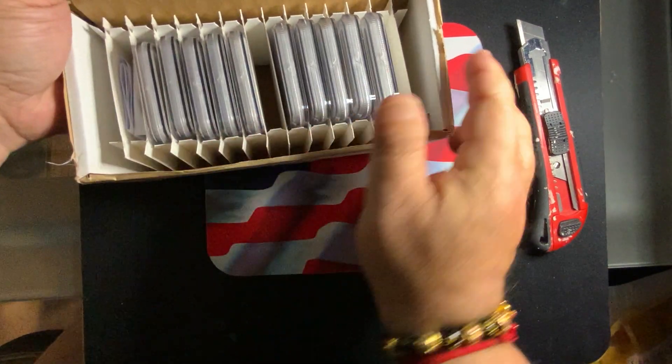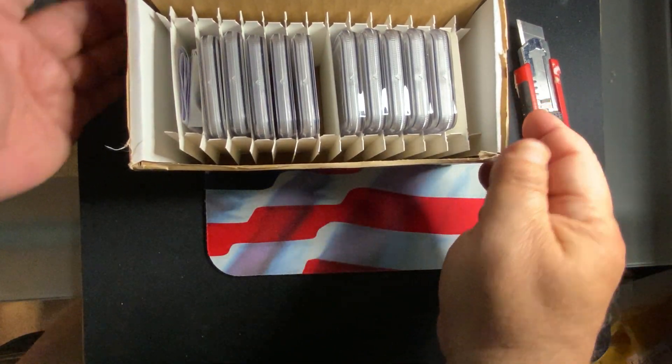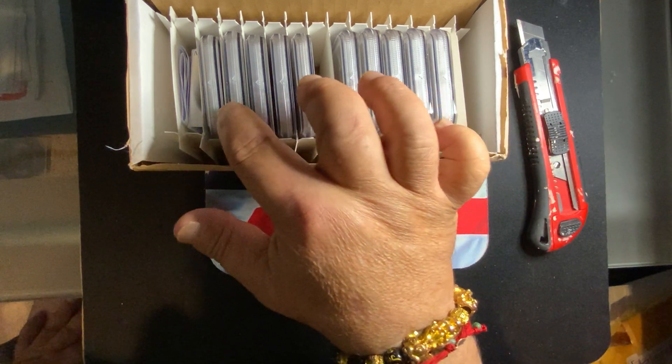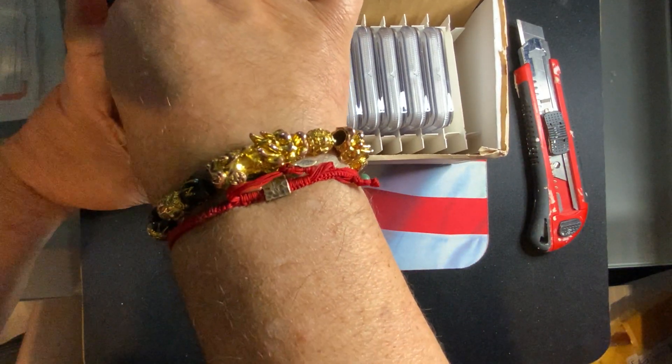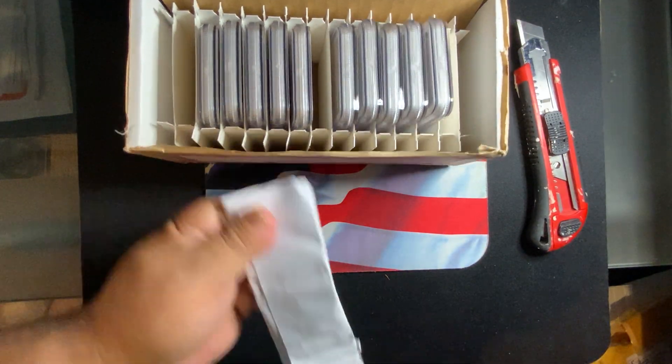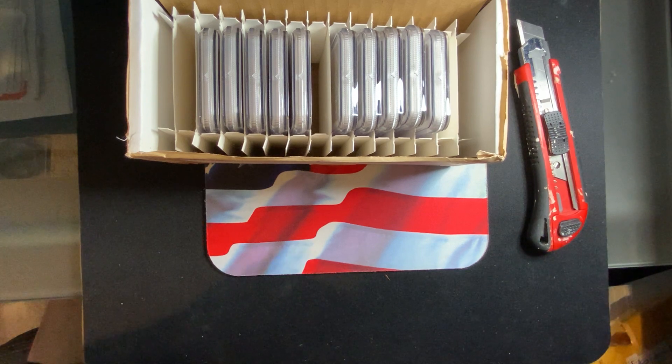Alright, let's take a look at what we have here. So we've got 1, 2, 3, 4, 5, 6, 7, 8, 9, 10 coins. Of course, they include the invoice here. This invoice will tell me the coins that I sent out and, of course, my cost.